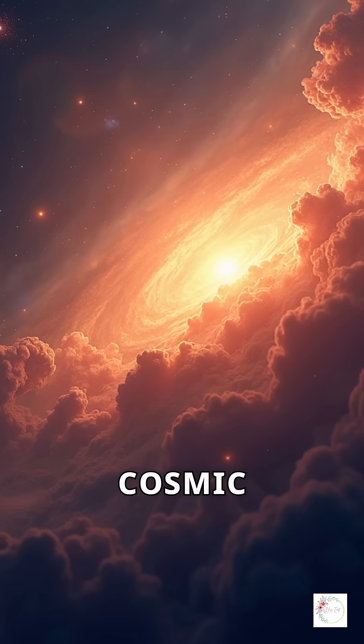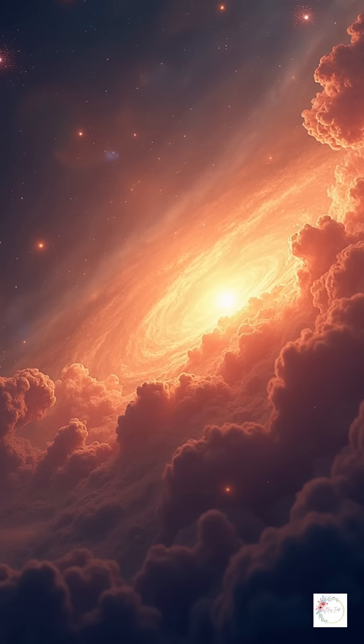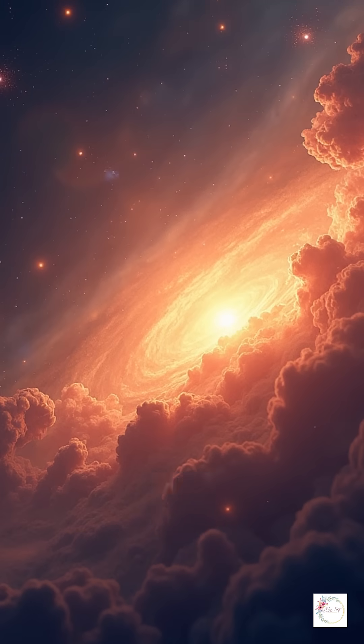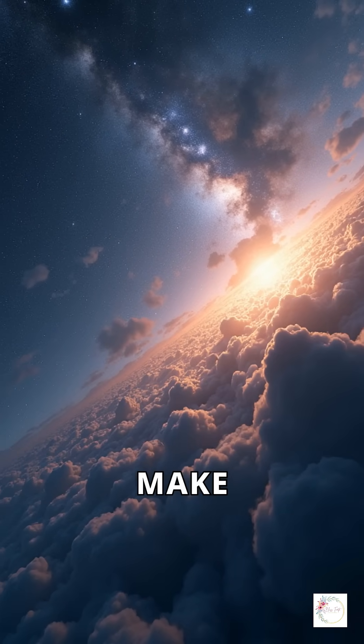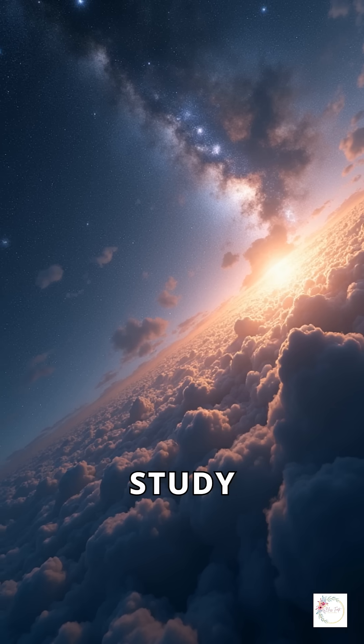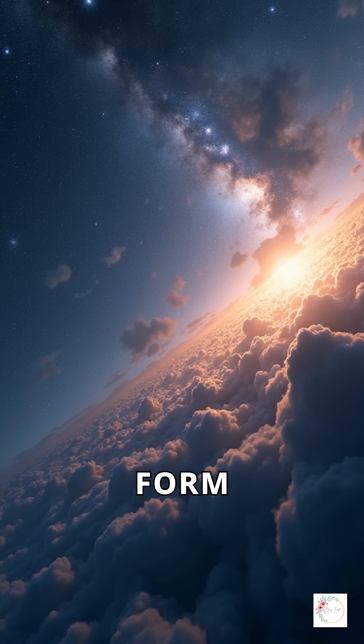This colossal cosmic nursery is packed with dense gas and dust — the raw materials for birthing new stars. Its sheer size and proximity make it a perfect laboratory to study how stars and planetary systems form and evolve.